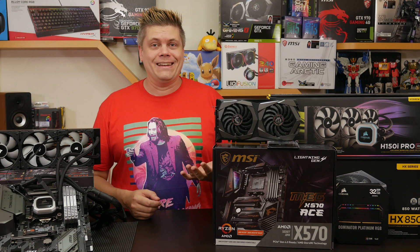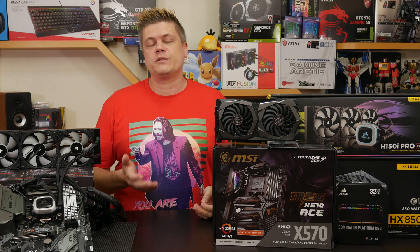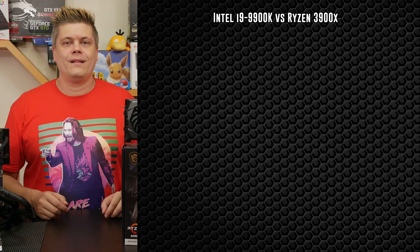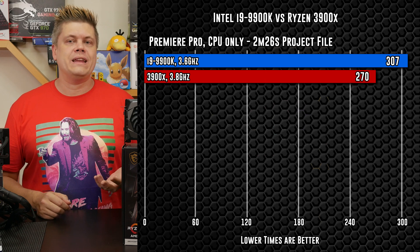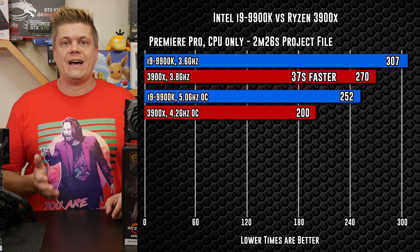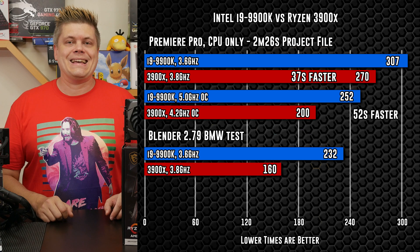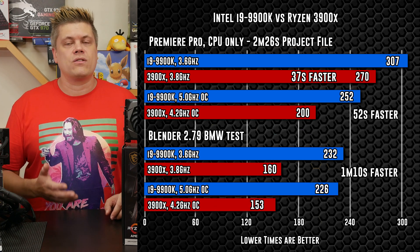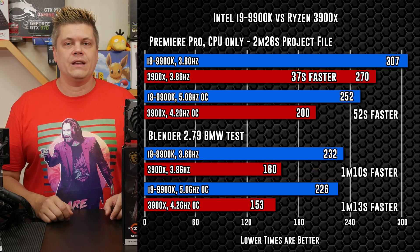Sorry, but this is 2019. Windows scheduler assigns programs to cores better, software uses multiple cores, and streamers and content creators need the extra horsepower. The quick summary: AMD wins hands down with a Premiere render without CUDA on a 2-minute 26-second project, completed 37 seconds faster at stock and 52 seconds faster than the i9 overclocked. Blender finished a minute and 10 seconds faster at stock and a minute 13 seconds faster overclocked. We'll get into Cinebench R15 and R20 results in a bit.